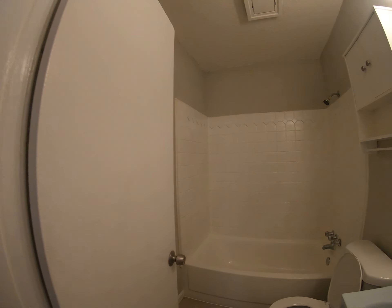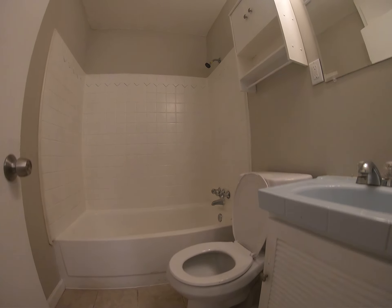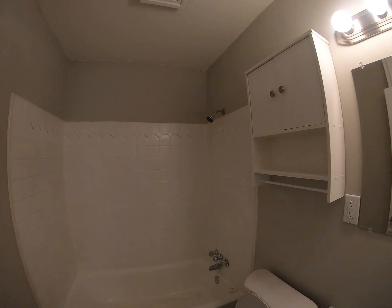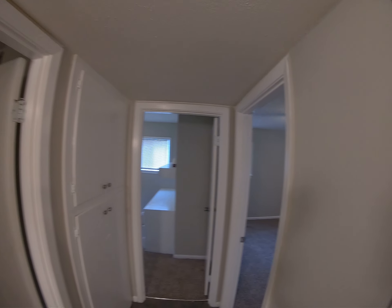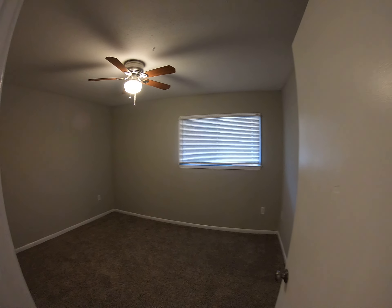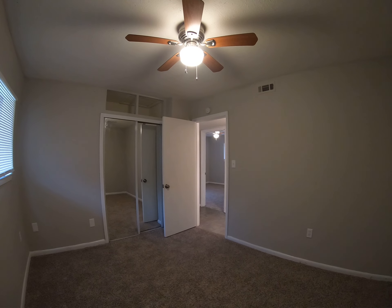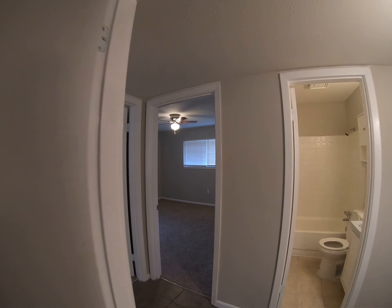I'll show you the bathroom first — it's in great shape. Brand new commode, new mirror, new light kit. The shower/tub just got refinished and looks nice. In the bedroom on the other side, it's got sliding glass doors on the closet — that's a nice feature.